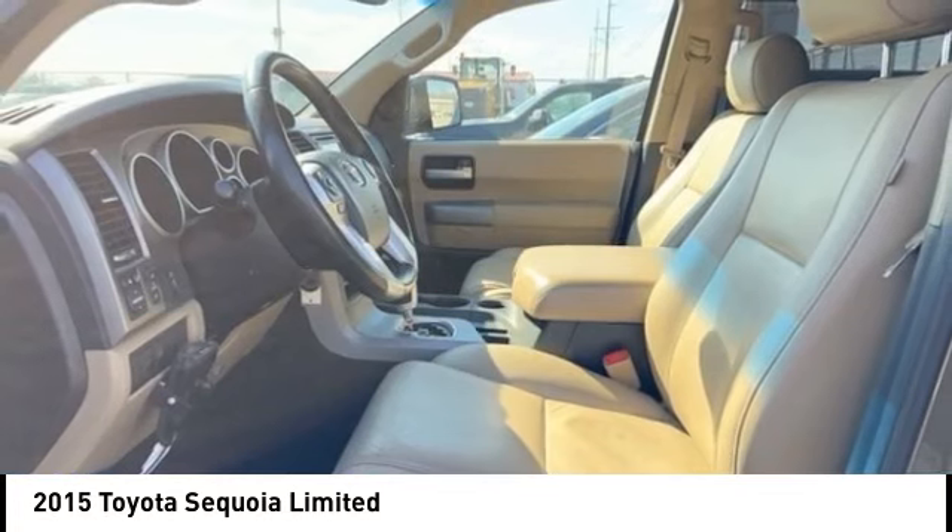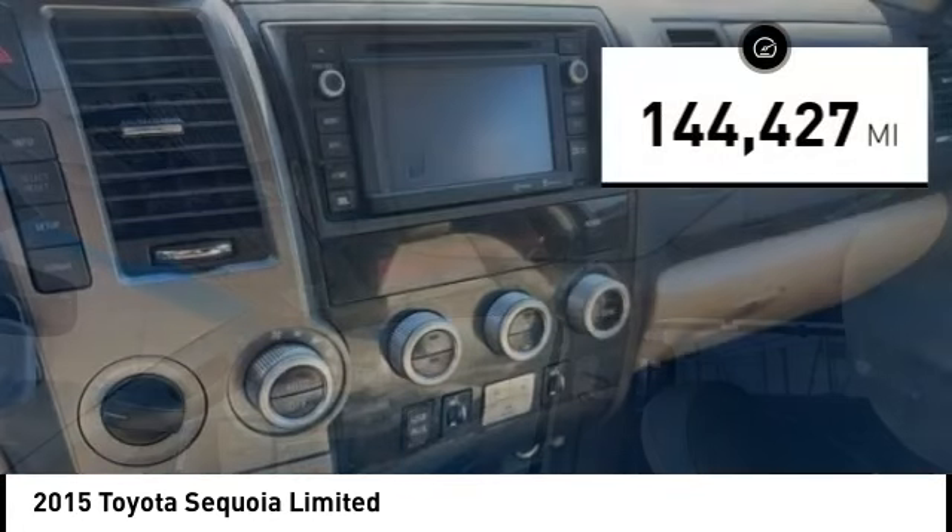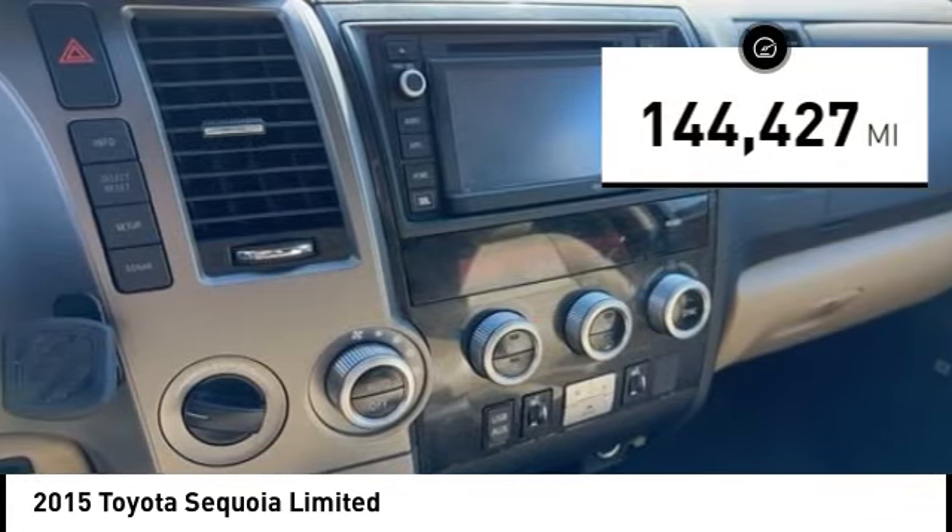With Sequoia, this vehicle comes standard with 8 airbags, including an all-row side curtain airbag. This vehicle has less than 145,000 miles.